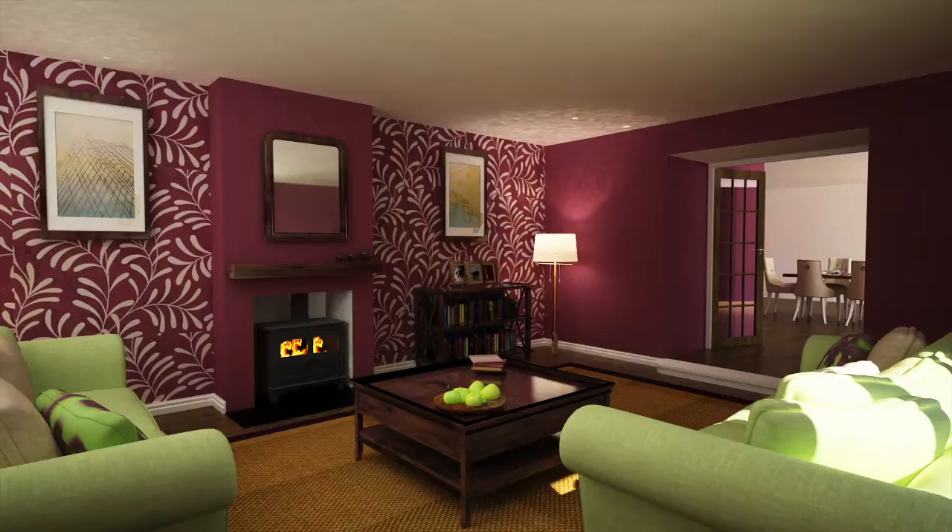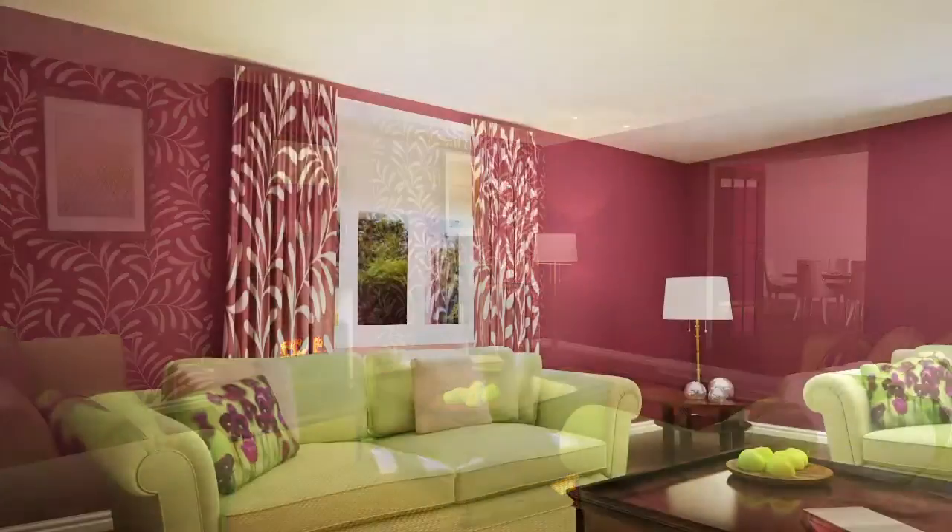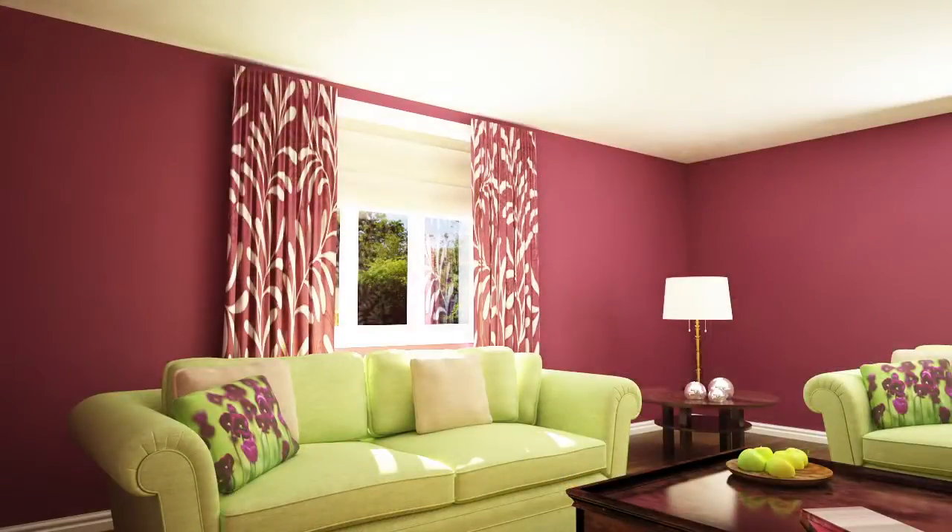Dark wooden floors under a natural fibre area rug trimmed in brown leather or aubergine provides a muted background on which to build. Soft olive green upholstered furniture and a dark wood coffee table will sit gently amongst the colours and can be pepped up with more vivid greens and cream accessories. With bold designs like this on the walls, keeping your window treatments plain will have the best effect.